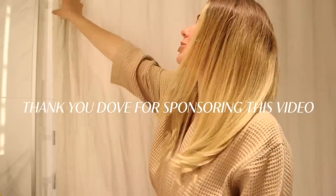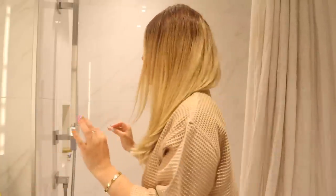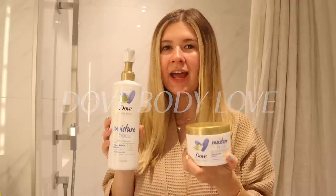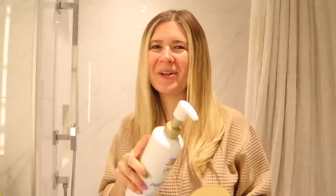I want to thank Dove for sponsoring this video. I am so excited because we're starting off the day by taking a shower. This self-care moment needs to happen. I'm going to grab this out of my shower, and we are going to be using the Dove Body Love products. This stuff is amazing — I had friends staying with me this past weekend and they were like, all these products are amazing that you have in your shower.